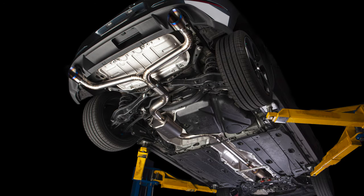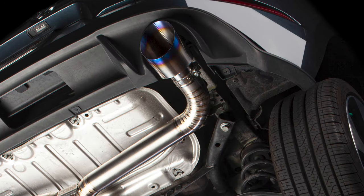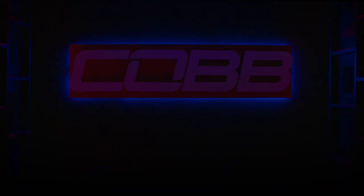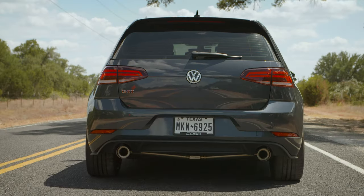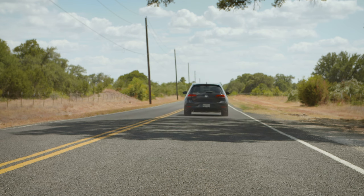In today's Cobb Highlight, we show you how we made a great exhaust even better with the full titanium Redline version of the Cobb Mark 7 GTI catback. Everyone loves modifying their exhausts because a nice quality catback can improve everything we love about tuning cars: looks, sound, and performance.